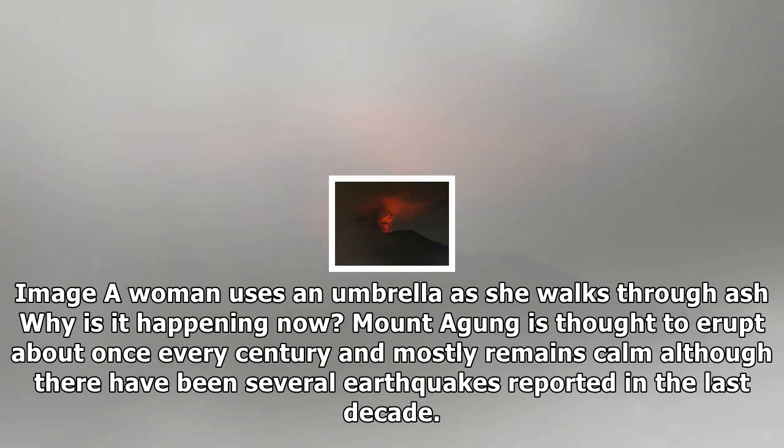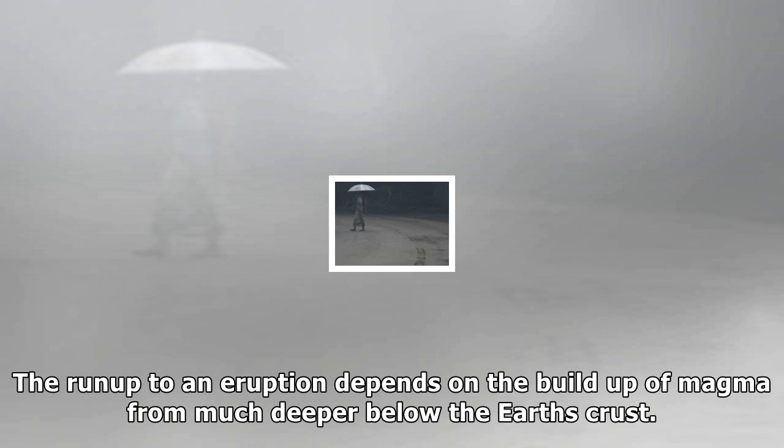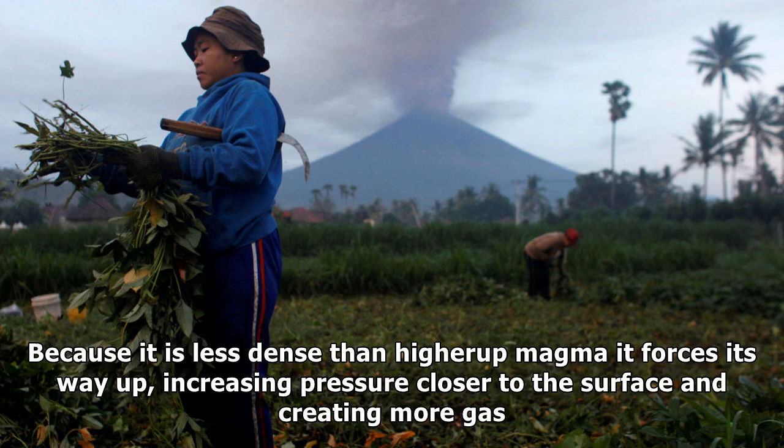Has Mount Agung erupted before? The last major eruption was in 1963 and killed more than 1,000 people. Plumes of ash reached up to 16 miles above sea level and most deaths were caused by pyroclastic flows.